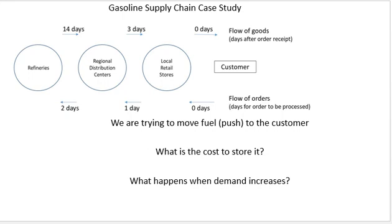In this video I wanted to talk about a gasoline supply chain case study. What we're trying to do is take material from crude oil at a refinery, move it through regional distribution centers and then local retail stores so that it gets out to the customers. It's a really good simple supply chain to look at, but there are a few things I want to examine.